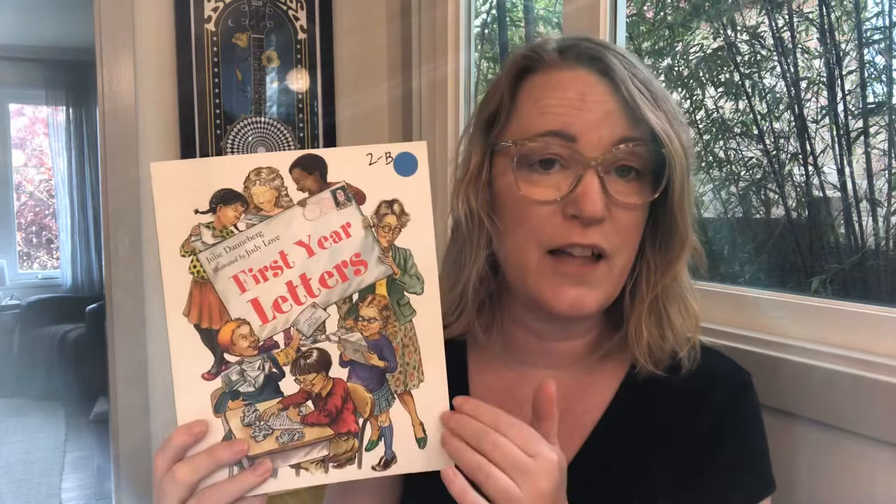Hi Room 230, it's time for writing. The last few lessons we've been thinking about how to write our opinion, and now we're going to shift and do something new. We're going to think about how to write letters. I'm going to read a story to you — a book called First Year Letters — that has some examples of letters, and then we're going to think about how we can write our own letters.